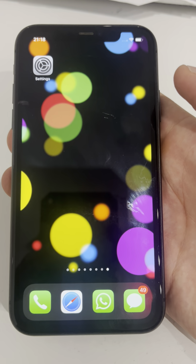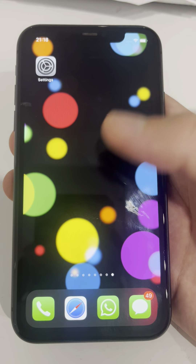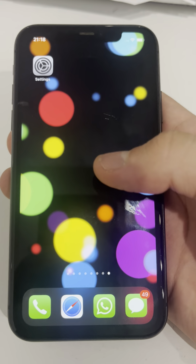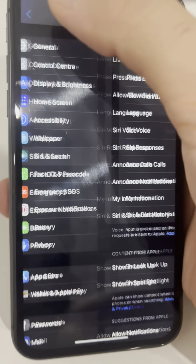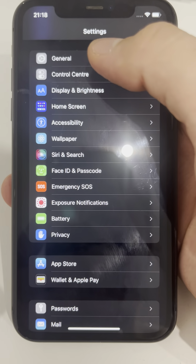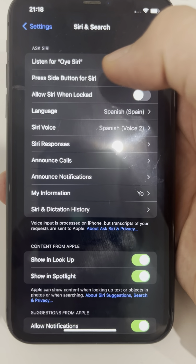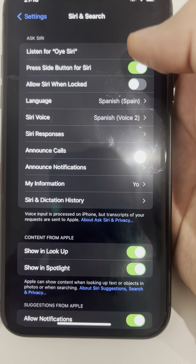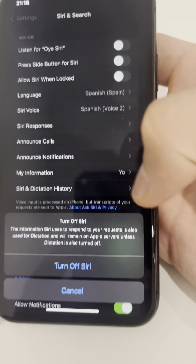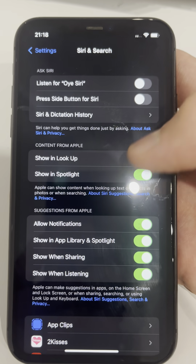Hello guys, and welcome back to Learning MG. Today I'm going to show you real quick how to change the Hey Siri setting so your phone stops hearing you. Go to Settings, then go to Siri and Search. Here you can see it says 'Listen for Hey Siri.' If you turn that off — press the slider to turn off Siri — Siri will not hear you anymore.